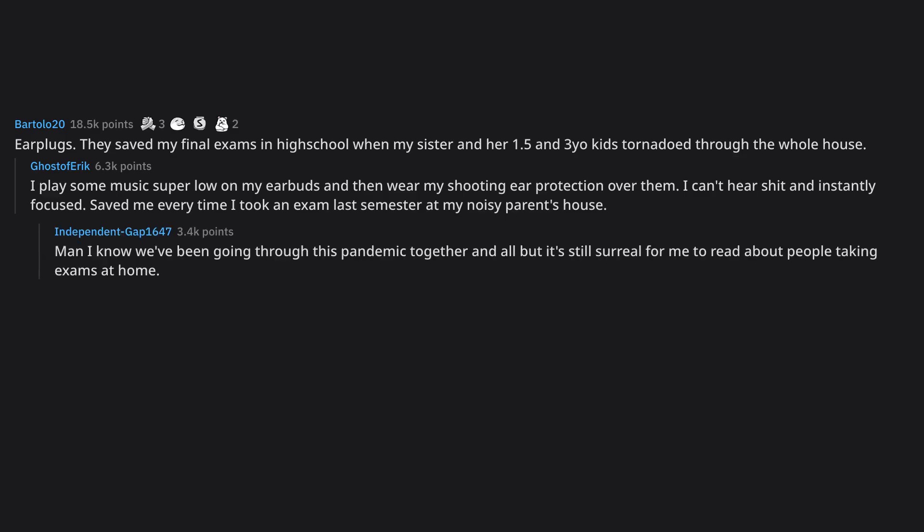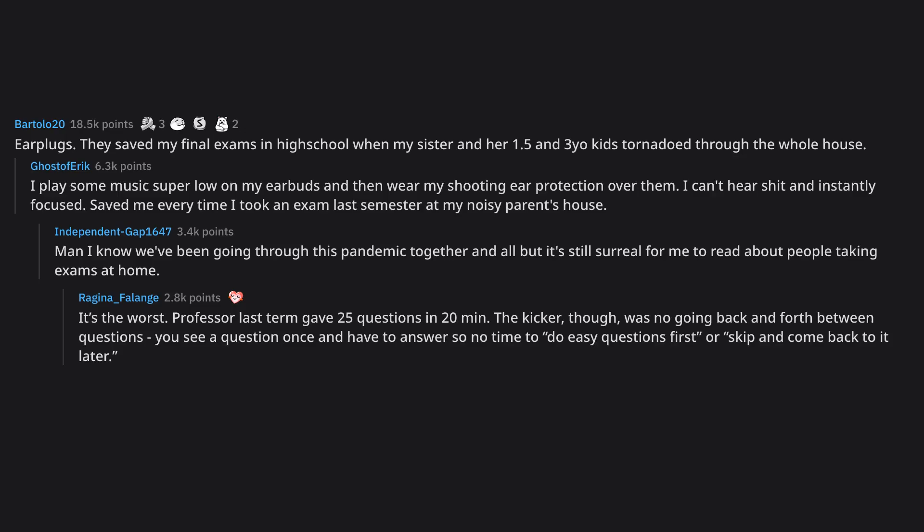Man, I know we've been going through this pandemic together and all, but it's still surreal for me to read about people taking exams at home. It's the worst. Professor last term gave 25 questions in 20 minutes — the kicker, though, was no going back and forth between questions. You see a question once and have to answer, so no time to do easy questions first or skip and come back to it later. This was one of my professors too. The worst kind of final for sure.